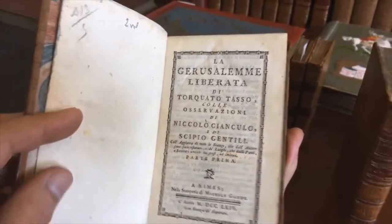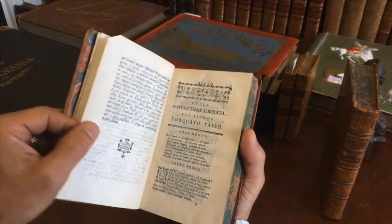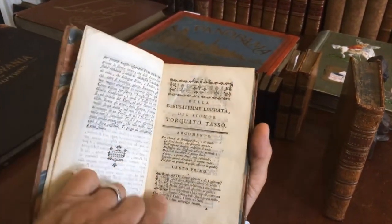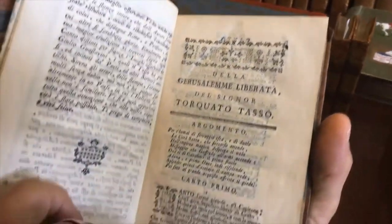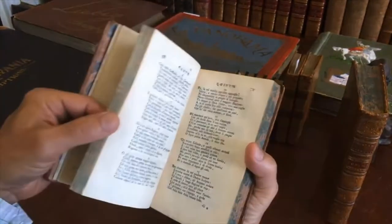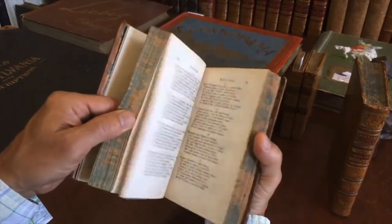It's a very famous work of the first crusade, presented here in Italian. There are numerous decorative small woodcut ornaments, as you can see here. Very nice typography.